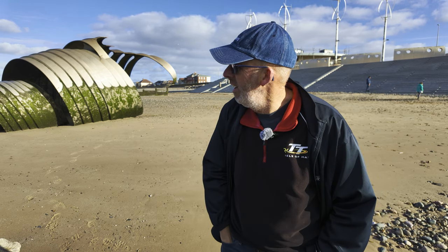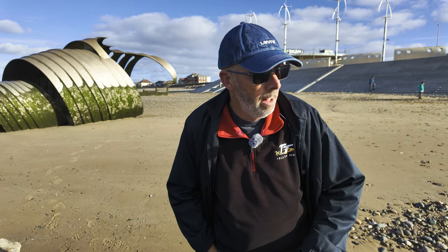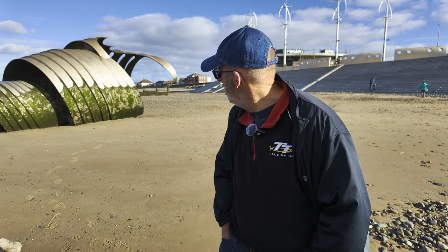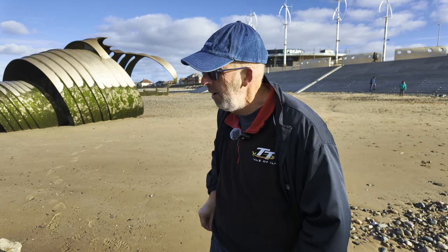In Cleveleys, just behind me, is Mary's Shell. It's a massive steel artwork on the beach here, very popular. I'm here on the beach at Cleveleys and that shell there is very popular with photographers. I'll show you that in a minute.